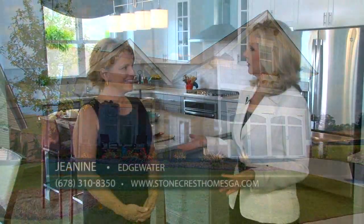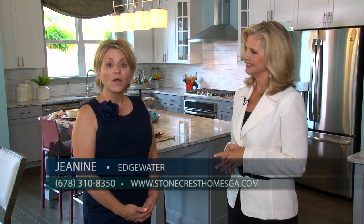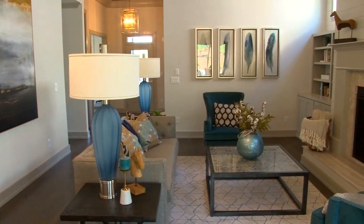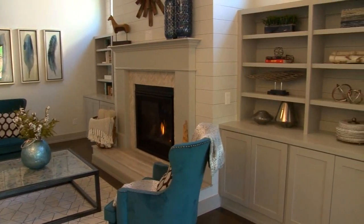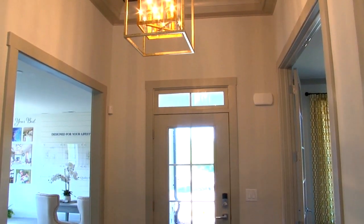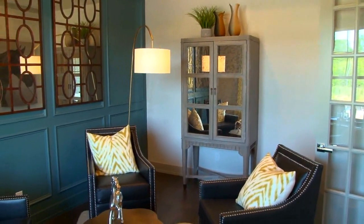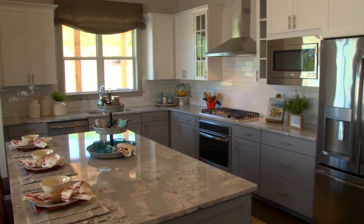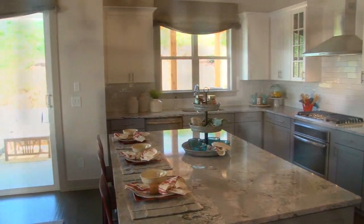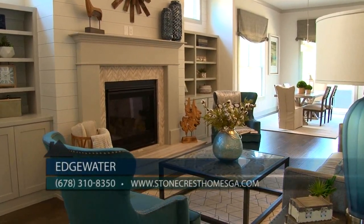This home that we're in is one of the master on the main floor plans. We're in our beautiful Oak floor plan. It's a 2,500 square foot, three-bedroom, three-bath home with 11-foot ceilings throughout the main. Off the entry foyer you'll find a study that can also serve as a gentleman's den. Then the whole house opens up into an open kitchen and dining room that overlooks a gorgeous family room with a raised hearth fireplace and built-ins over an entire shiplap wall treatment.